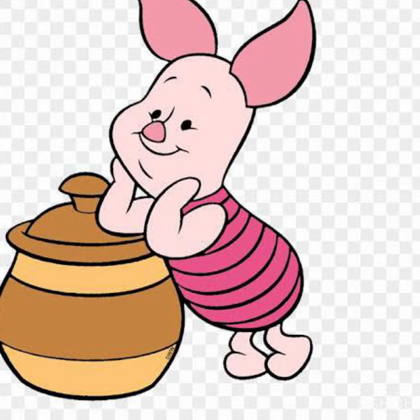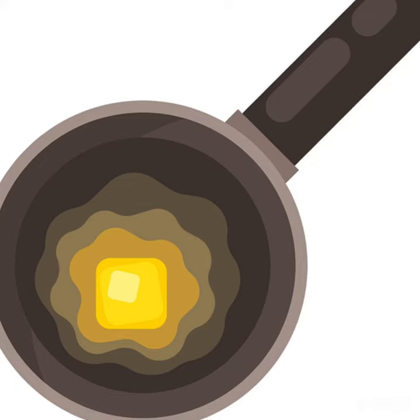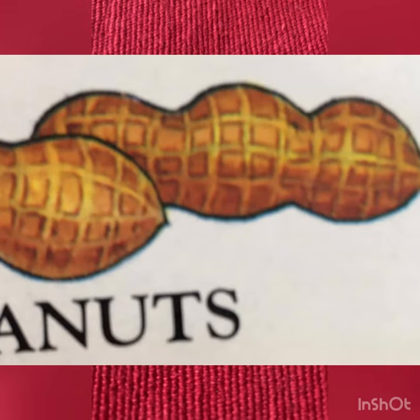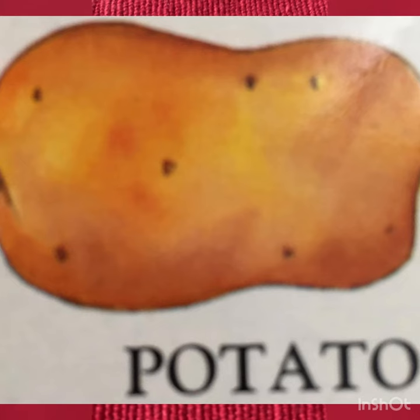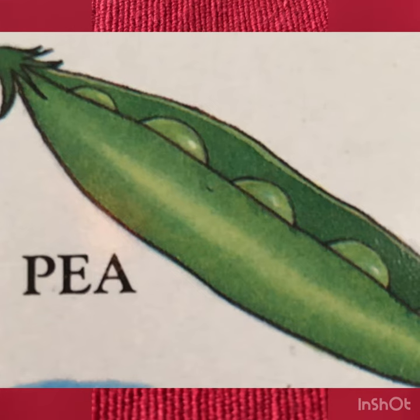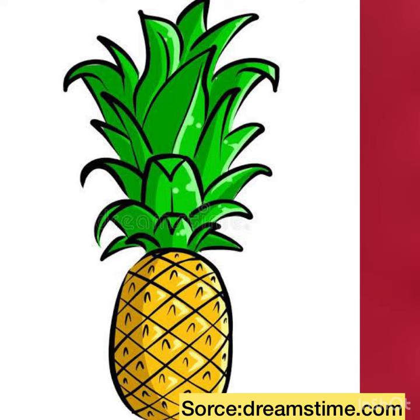So come, let's revise the words starting with letter P: P for Piglet, P for Pan, P for Peas, P for Peanuts, P for Potato, P for Pineapple, P for Picture. Letter P!